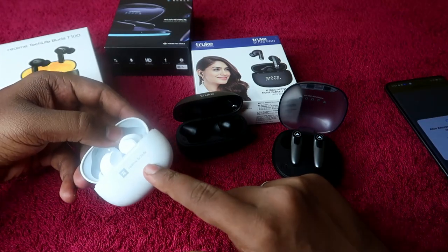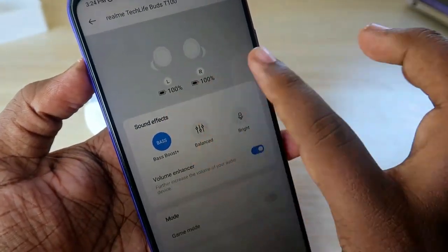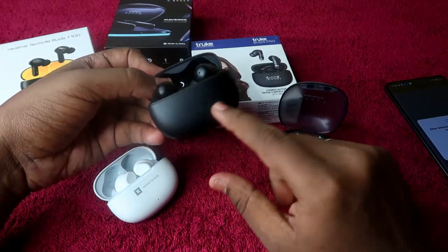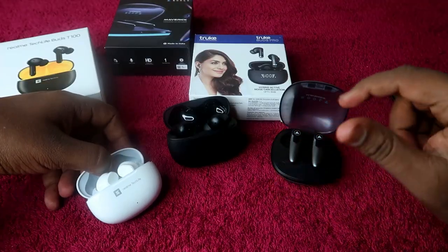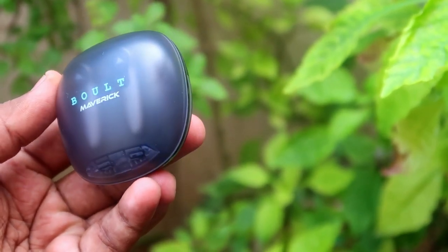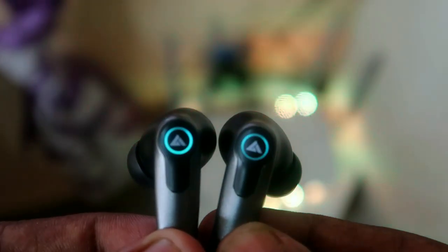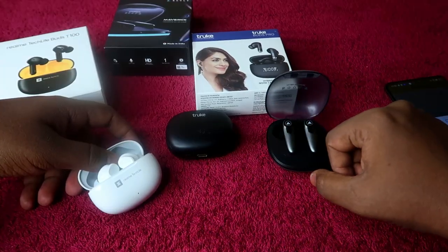One plus point of the Realme Tech Life Buds 300 is app support — using the Realme Link application you can check the exact battery percentage of both the earbuds and the charging case. The True Buds Pro has a display on the charging case for the same purpose. The Bolt Audio Maverick, however, has no display or app support to check battery levels — that is its only drawback. Apart from that, in terms of performance, it is really close to the True Buds Pro and Realme Tech Life Buds 300.